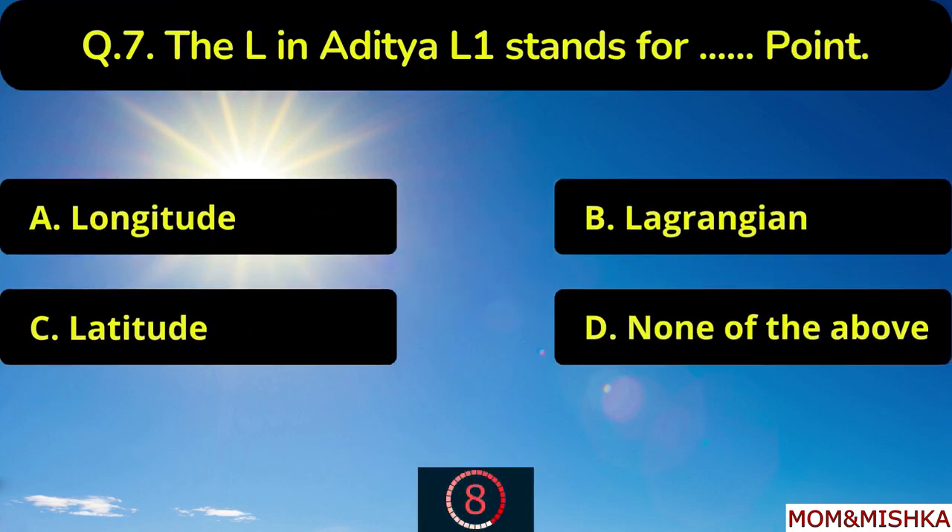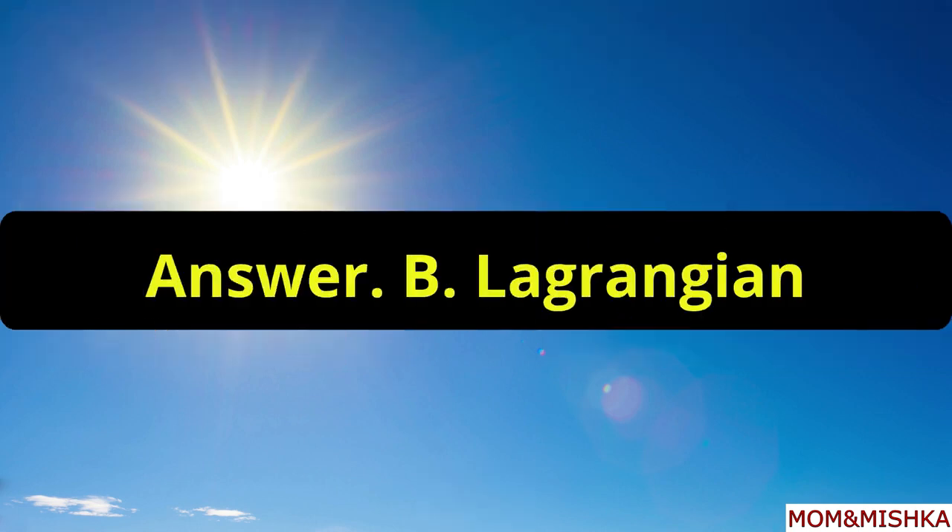The L in Aditya L1 stands for blank point. It is Lagrangian point, option B.